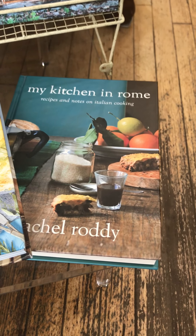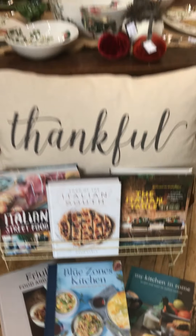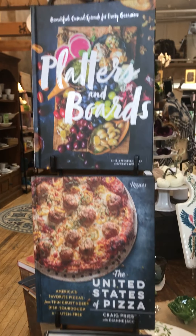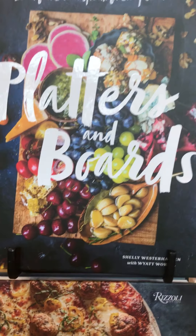'My Kitchen in Rome' — I kind of wish I was in their kitchen in Rome! We have all these great cookbooks, including 'The United States of Pizza' — I love that one. And more things to help you create beautiful boards for parties and friends when you're celebrating.